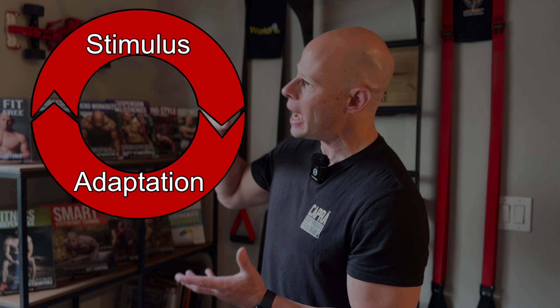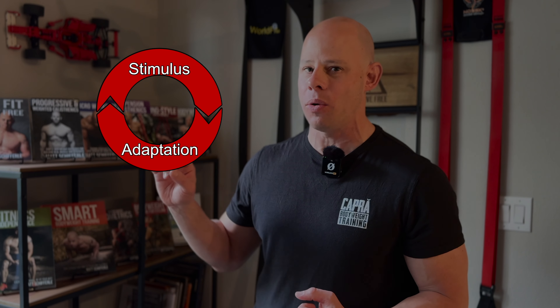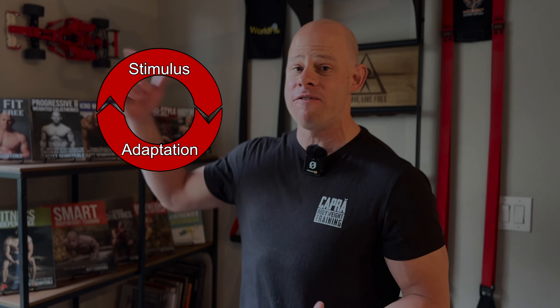So what we've got to do is take that process and shrink it down, make it much more focused in the areas that are going to make the biggest difference, while at the same time speeding it up. You're effectively creating that stimulus-adaptation cycle not 12 or 16 times over 6 to 8 weeks, but 20, 30, or even 40 times.